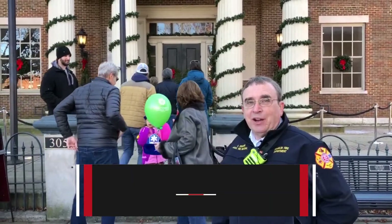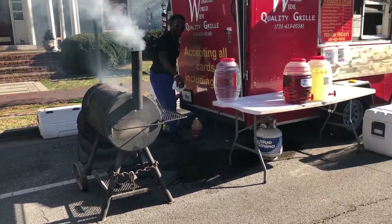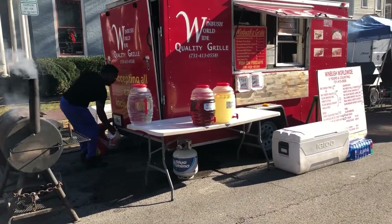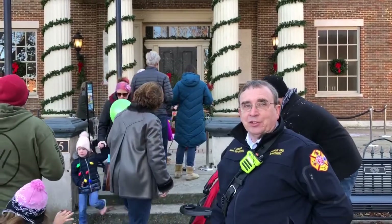Hi, I'm Curt Edelman with the Franklin Fire Department. I'd like to talk to you, food vendors especially, about fire department regulations for operating food trucks and mobile food vendor sites at our festivals.